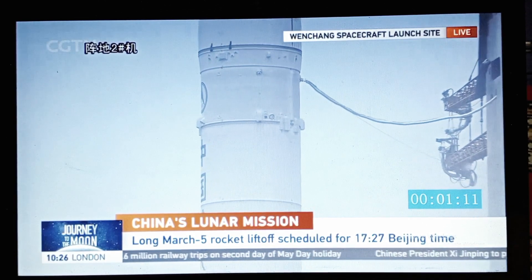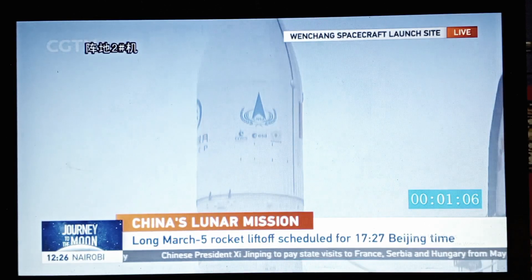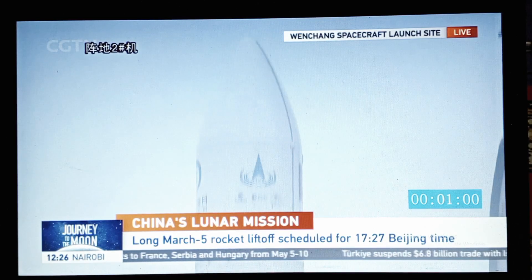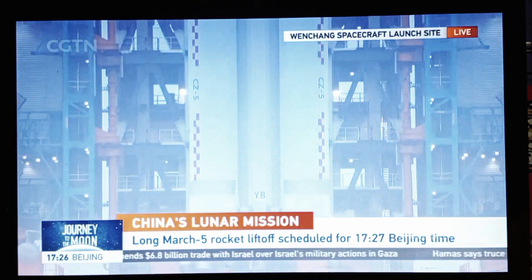The highlight of this mission is that the Chang'e-6 will be traveling to the far side of the moon, retrieve lunar samples, and bring them back to Earth. And if successful, this will be a history-making mission. One minute countdown from the launch pad in Wenchang, in southern China's Hainan province.